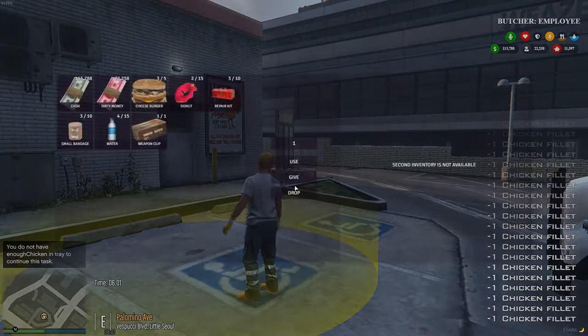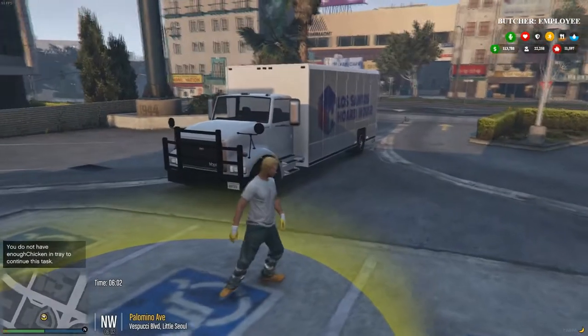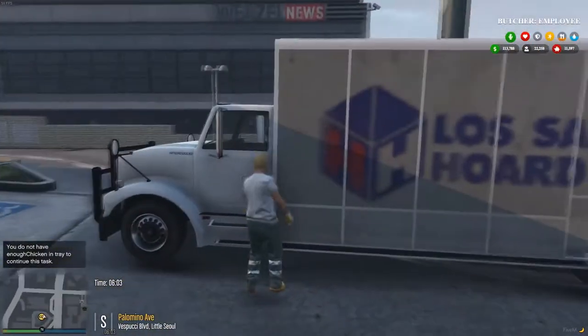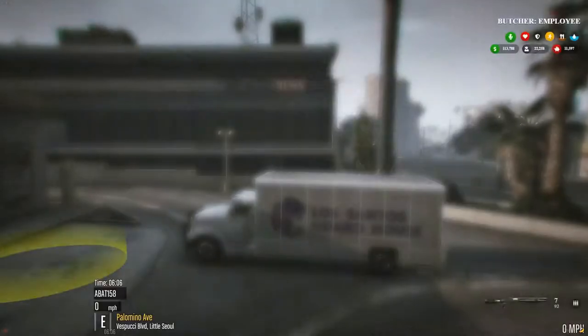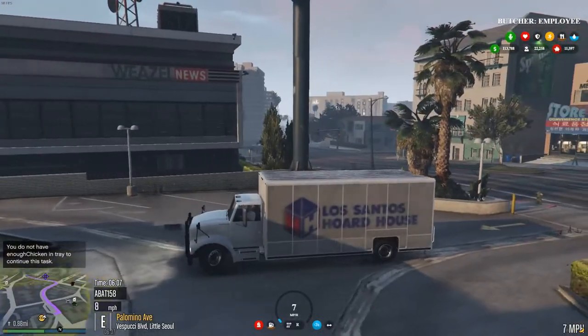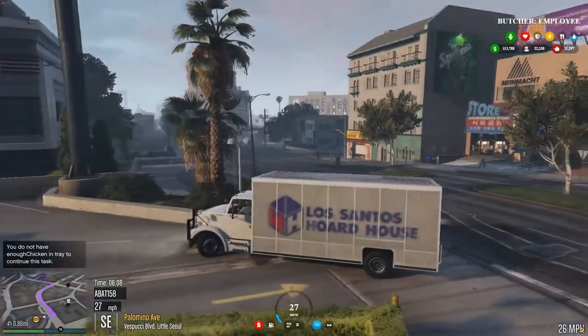Still got some. There we go, now they're gone. We take our vehicle back here. We'll get our $2,000 deposit back.